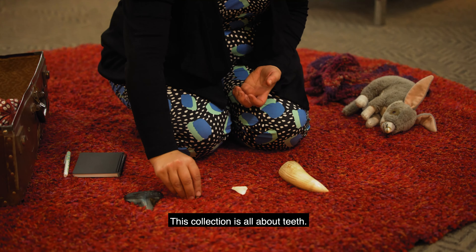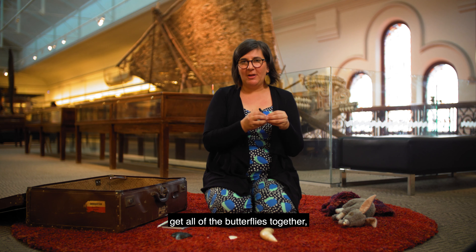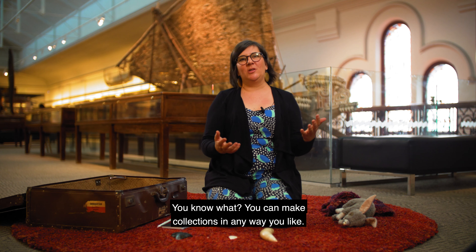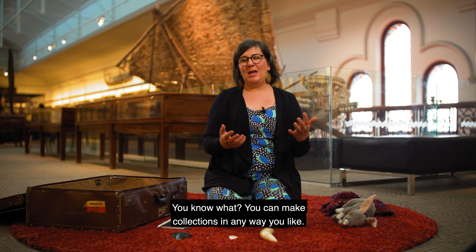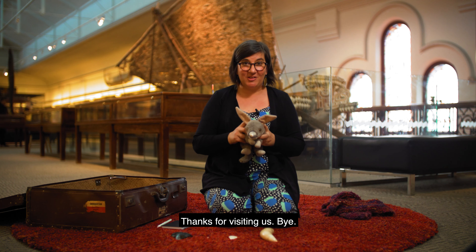So when museums are collecting they don't have to just say get all of the butterflies together or all of the animals together. They can mix them up in different ways and you can also do that at home. You can make collections in any way you like - you might collect things because they are all the same colour, or you might even collect them just because they're things you love. It's been so nice visiting you today. Pinko and I are going to go now and we're thinking we might go and make ourselves a rock collection. Maybe you can make a collection at home. Thanks for visiting us. Bye!